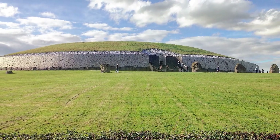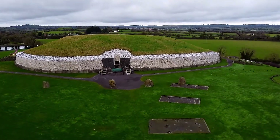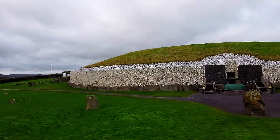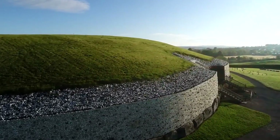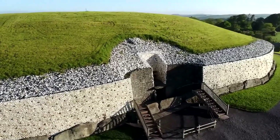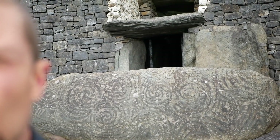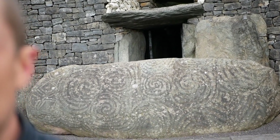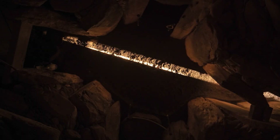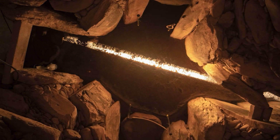Newgrange is a large circular mound surrounded by stones engraved with megalithic art. The structure measures 85 meters wide and 12 meters high, and was built with approximately 200,000 tons of earth and stone from far-flung locations such as the Mourne Mountains and Wicklow. In the center of Newgrange there is a stone passage leading to a cruciform chamber, used to bury burned and unburned human bones, suggesting its use in funerary rites. The passage is aligned to capture the winter solstice sunrise through a roof box, flooding the interior chamber with sunlight and highlighting the astronomical importance of the tomb.